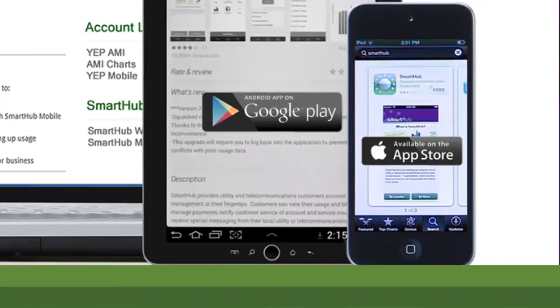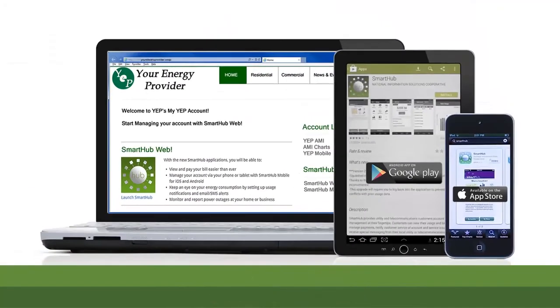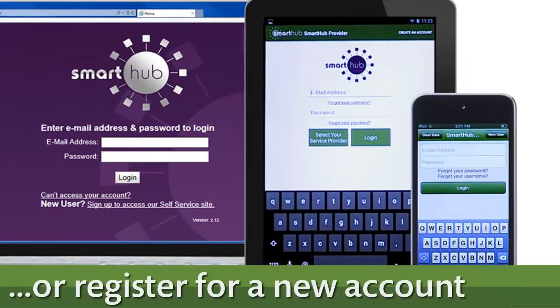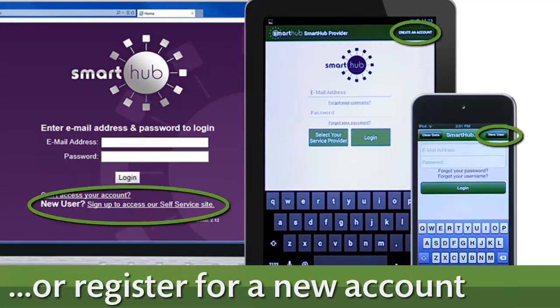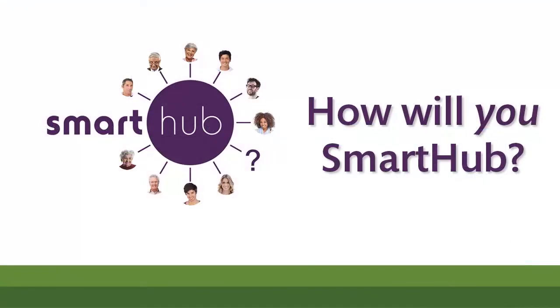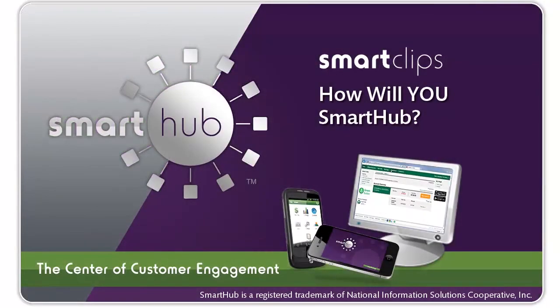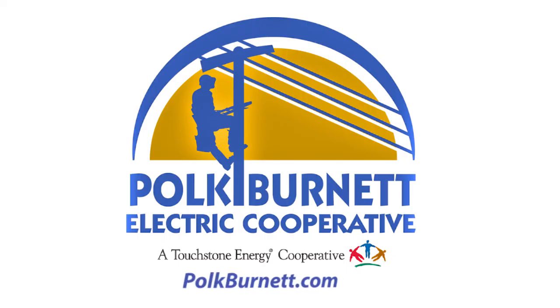So how do you get Smart Hub? Go to your Smart Hub provider's website or download the Smart Hub mobile app from your preferred app store today — it's free. Sign in to Smart Hub with your existing online credentials. If you don't already have online access, it's easy to register for an account. How will you Smart Hub? Thanks for watching this Smart Clip. If you'd like more information on how to take advantage of its many capabilities, contact your Smart Hub provider.